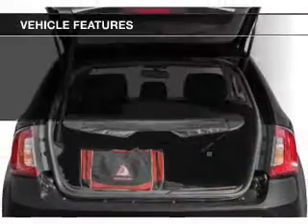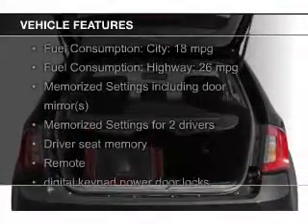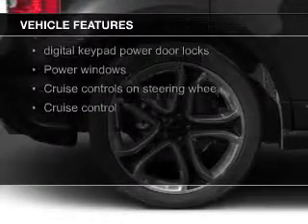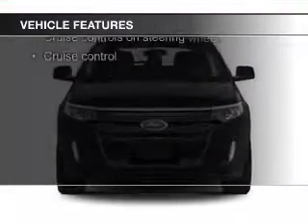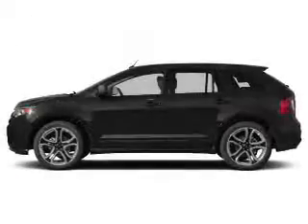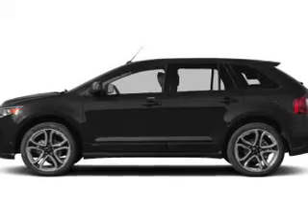The features include leather seats, heated seats, Bluetooth connectivity, Ford Sync voice activation, Sirius XM satellite radio, digital audio input, and auxiliary input. Steering wheel controls, memory seats, and a premium sound system.